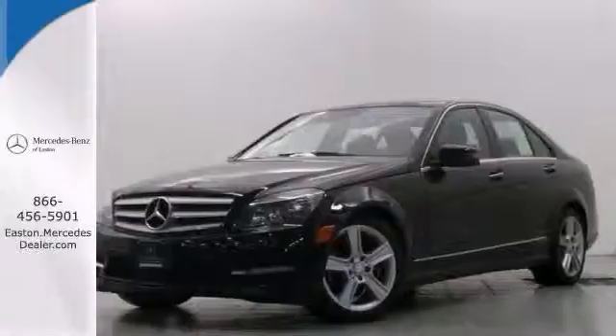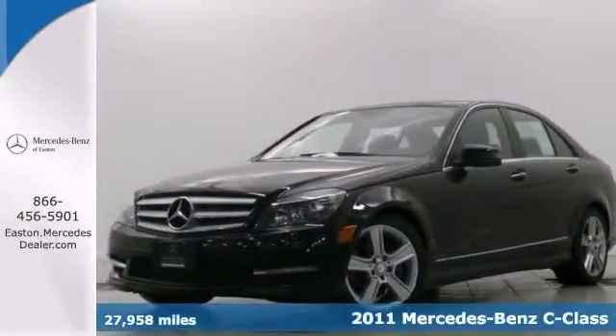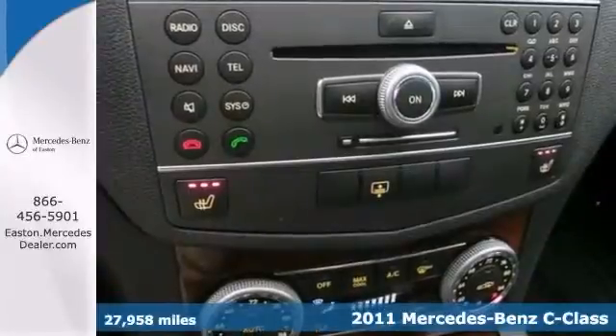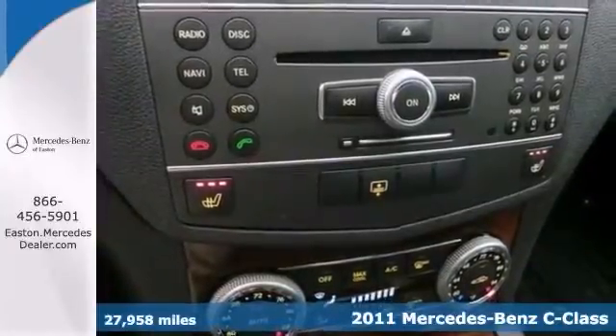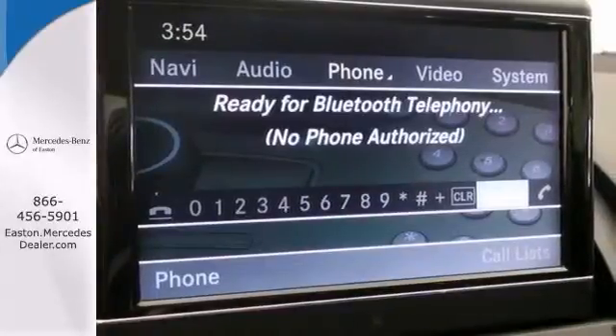Click the link below to schedule a test drive. You can't go wrong with this 2011 Mercedes-Benz C300. This one owner vehicle has a clean Carfax report. It's fully serviced with a remaining warranty.